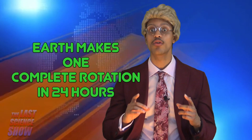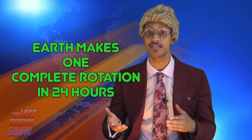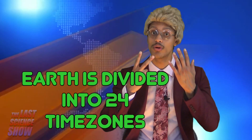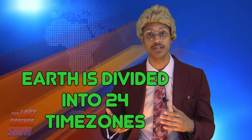Earth also rotates on its axis every 24 hours, causing the cycle of day and night. Earth makes one complete rotation in 24 hours — that means Earth rotates 360 degrees in 24 hours, or 15 degrees every hour. Earth is divided into 24 time zones. Because Earth rotates counterclockwise, East is later and West is earlier.